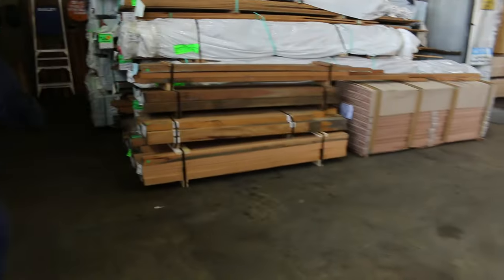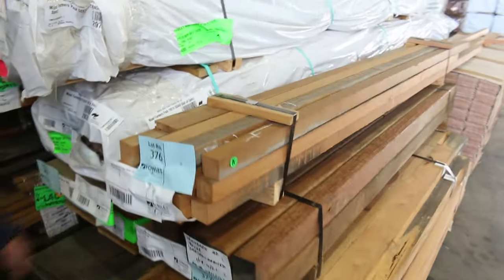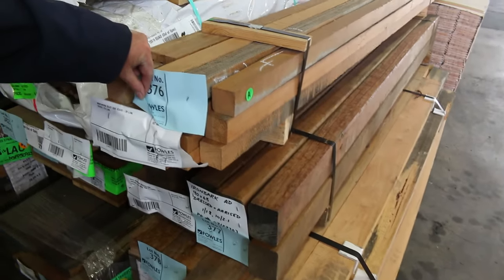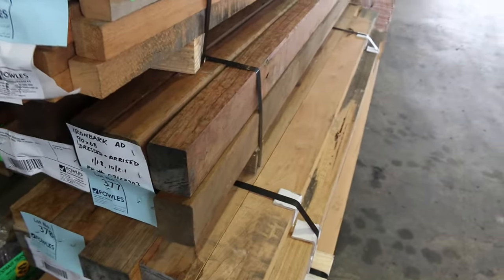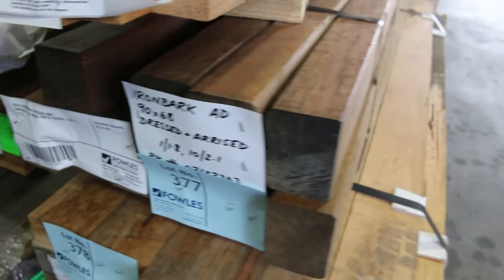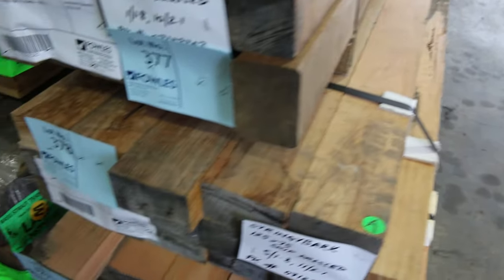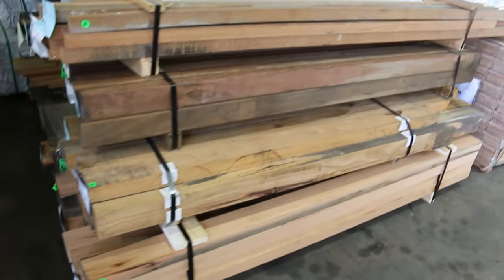Just in the front of this Tassie oak area, we've got a little pack — about 376 pieces of northern silky oak in 45 by 45 and 32 by 32. Then we've got a pack of iron bark underneath there — 90 by 68 dressed — and that one's been air dried for 12 years. And a couple of packs of stringy bark posts at the bottom there, those ones air dried for 10 years. Absolutely beautiful looking stock — I'm sure you'll get them at a really good rate.